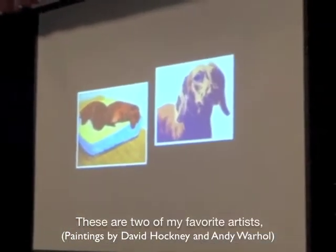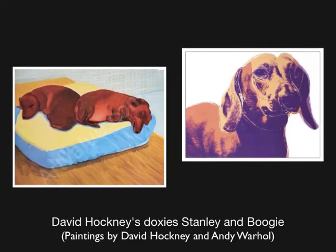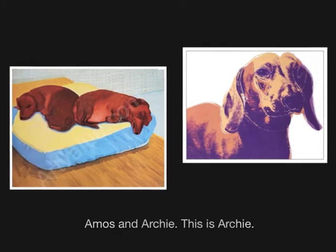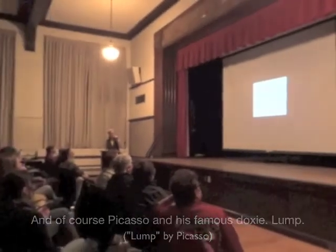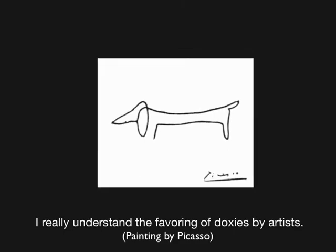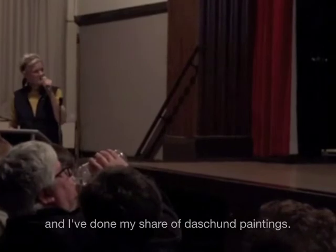These are two of my favorite artists, David Hockney and Andy Warhol — they both have dachshunds. David Hockney's dachshunds, Stanley and Boogie, and Andy Warhol had two dachshunds as well: Amos and Archie. I don't consider those lesser paintings. And of course Picasso and his famous dachshund, Lump. I really understand the favoring of dachshunds by artists — they make really wonderful subject matter, and I've done my share of dachshund paintings.